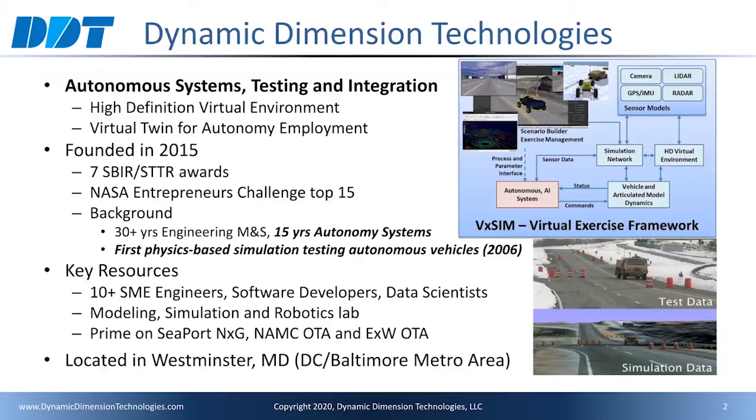Since founding DDT, we have won seven SBIR and STTR awards. We have developed a white paper on physics-based transfer learning, which we submitted to a NASA Entrepreneurs Challenge and were selected among the top 15 to present to a panel of NASA program managers. We have over 30 years of experience in the modeling and simulation field, and over 15 years with autonomy systems.